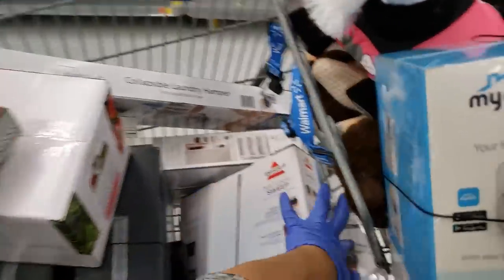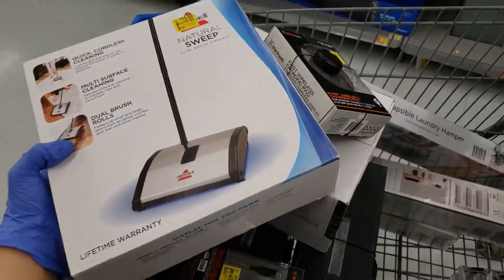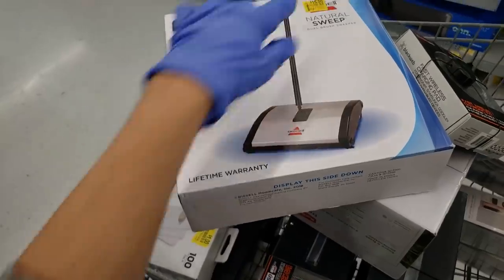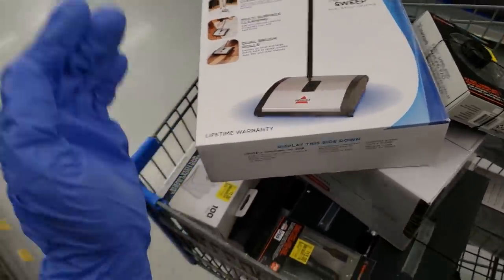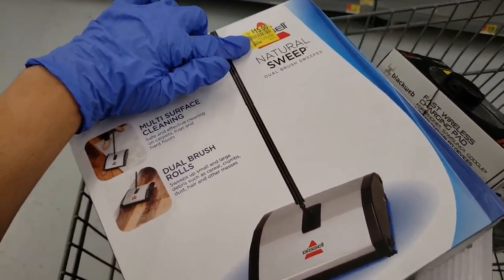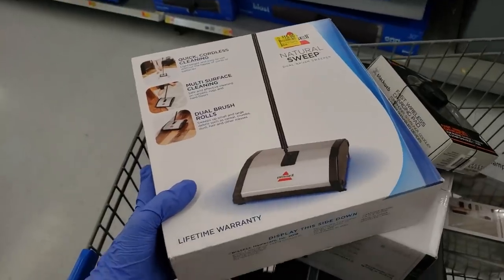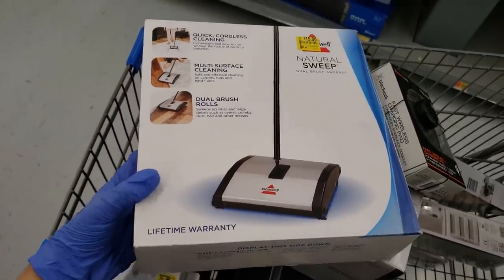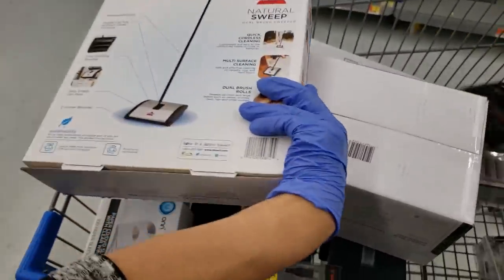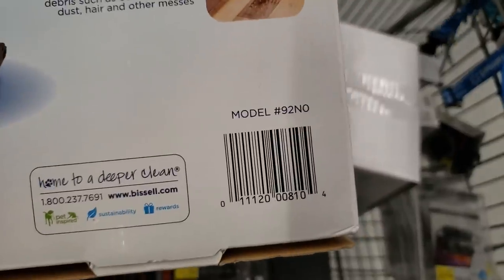This one is marked but I found it where all the vacuums are — someone probably left it there thinking it was $15 and didn't want to spend that much. When you scan it, it was $28.96, about $29. It says $15 but when I scanned it, it came up only $7. It's the Bissell Natural Sweep with a lifetime warranty — here is the UPC.